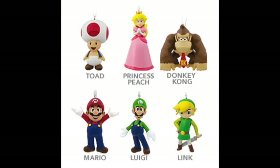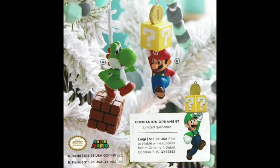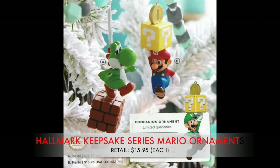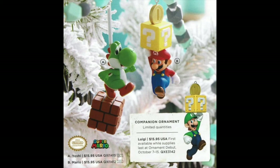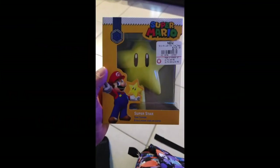Head to your local Hallmark store for some great Nintendo-themed ornaments — you'll find Legend of Zelda, Donkey Kong, and Mario, all retailing at $7.99. While you're there, check out their Super Mario Keepsake Series featuring Mario, Yoshi, and the companion ornament Luigi. These are the best-looking Super Mario ornaments you can possibly buy, retailing at $15.95.